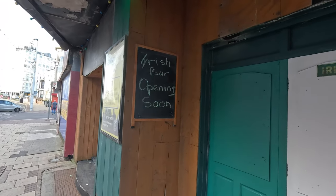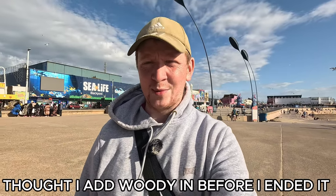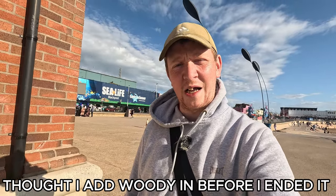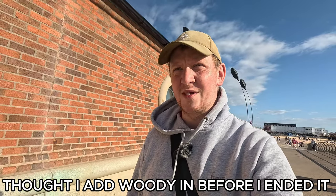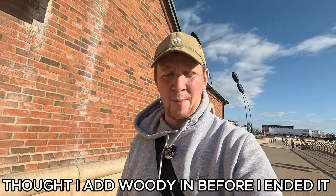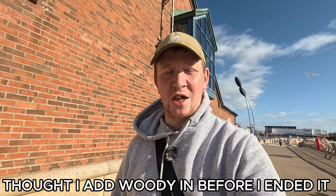So there's going to be a new Irish bar on the promenade. Going to end the video here now. I don't know what to say — when you come out all hyped to do a video and then something quite sad and upsetting like that happens, it just makes you feel down. But if you want to see more updates in and around Blackpool, please hit the subscribe button and I'll see you on the next one. Bye for now, take care.